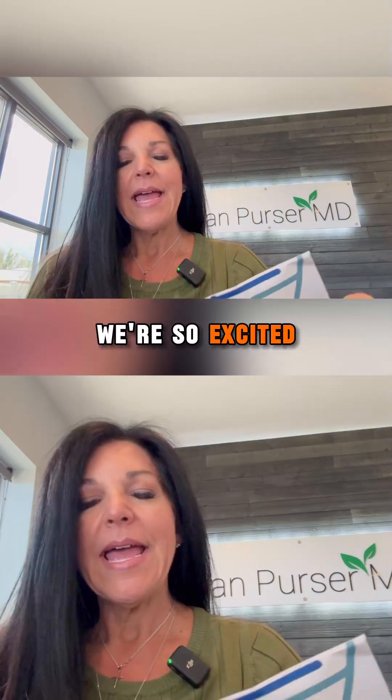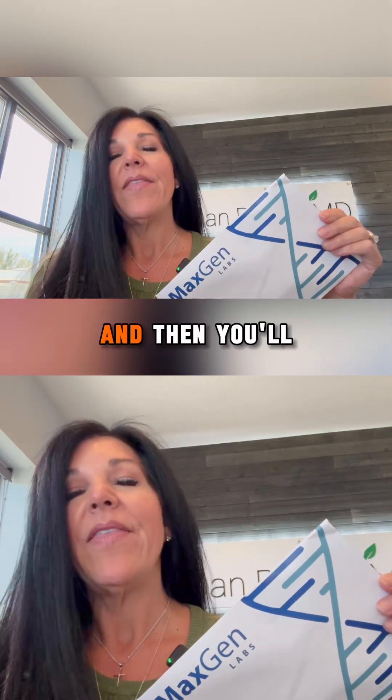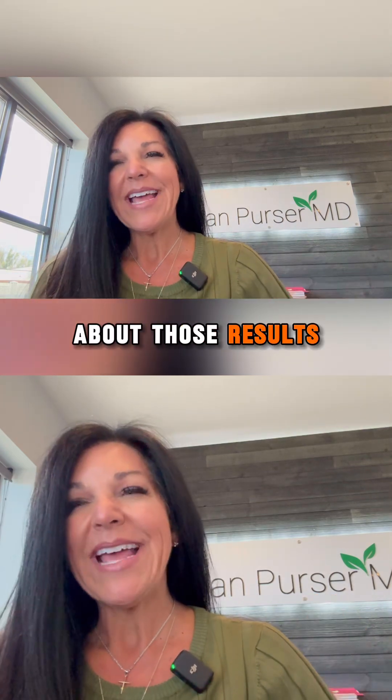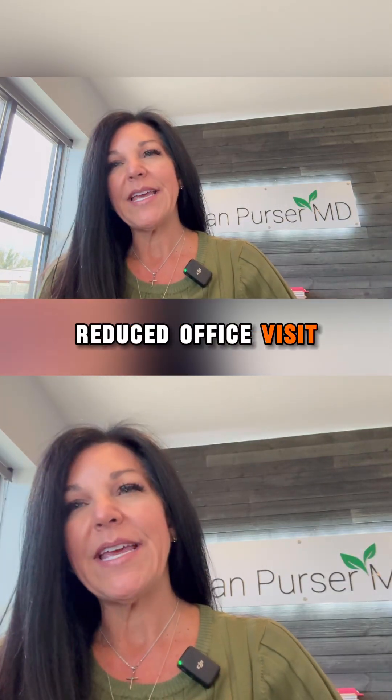We're so excited. You can buy it solely for $350, and then you'll need to couple it with an appointment with Dr. Purser if you want him to talk about those results. Or you can buy it in a bundle, which includes a reduced office visit with Dr. Purser for $600.